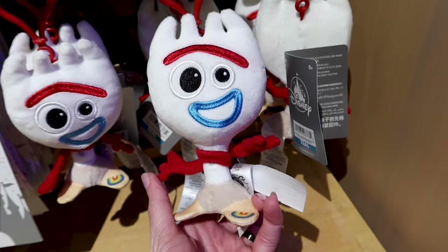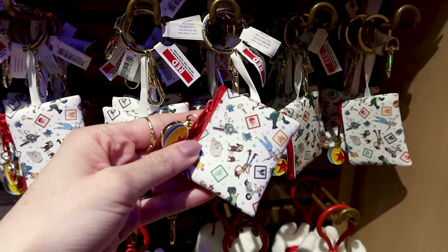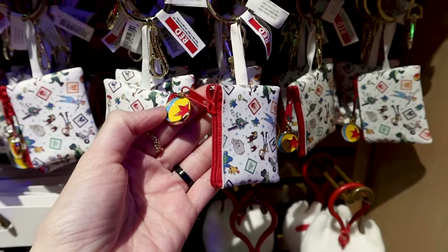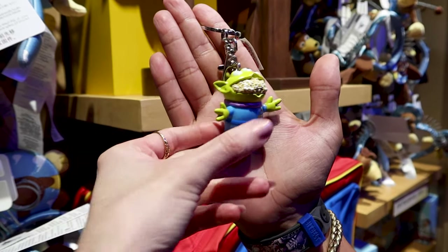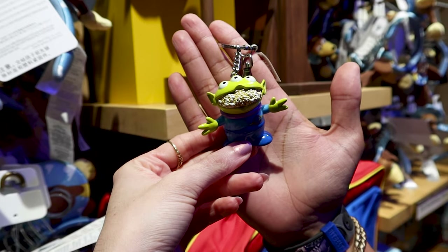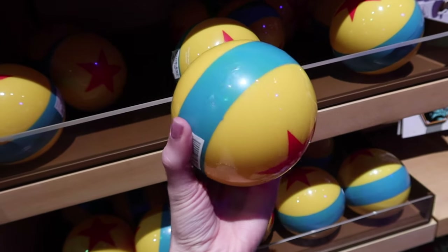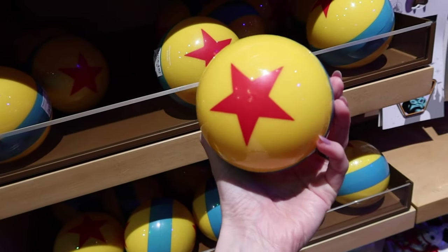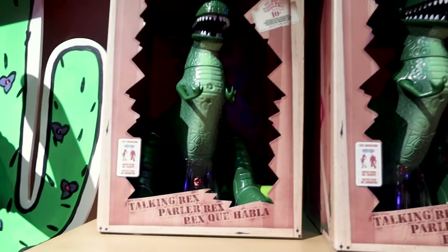There's a Forky pen for $13 and a keychain plush — or bag charm — for $15. A little Toy Story Land bag keychain to store coins or pins is $12. The Little Green Men alien keychain with popcorn in his mouth is $12. And here's the Luxo ball with the red star and blue stripe — it's $13 and it's bouncy!